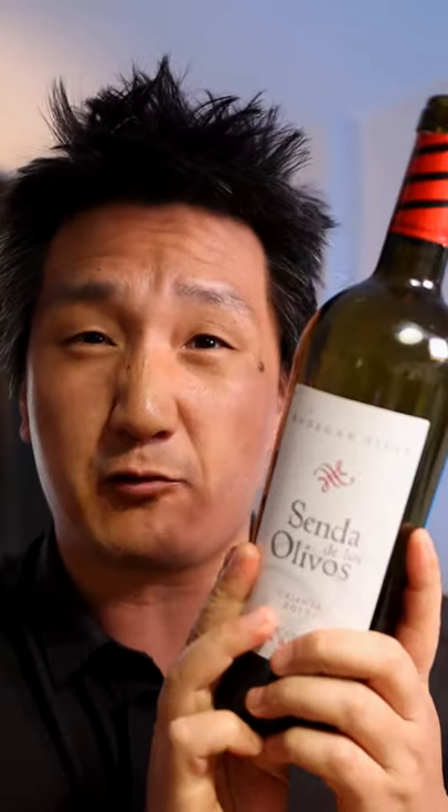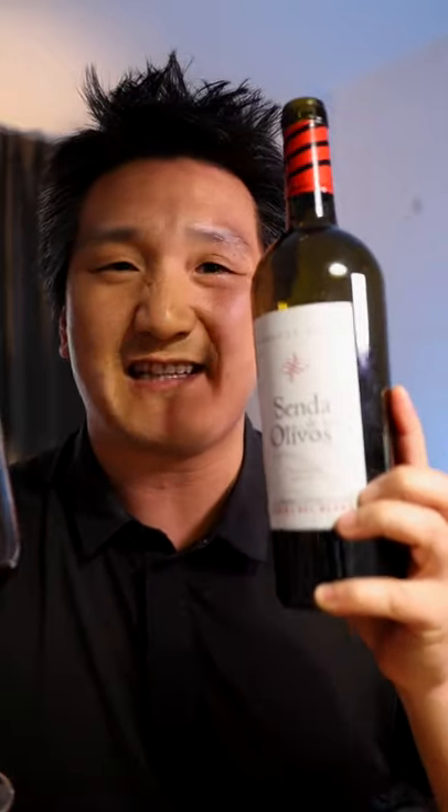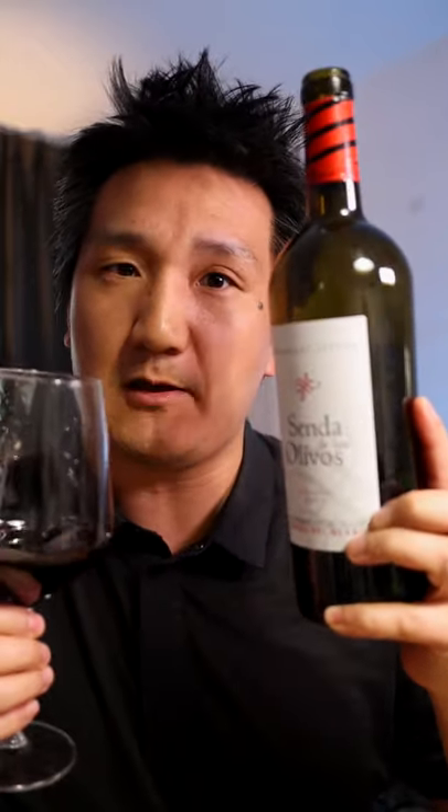Tannins are big and chewy, so it's a grilled meat wine. In Spain I think it's around 13 to 14 euros. I like Crianzas like this because Reservas and Gran Reservas can get a little bit oaky.